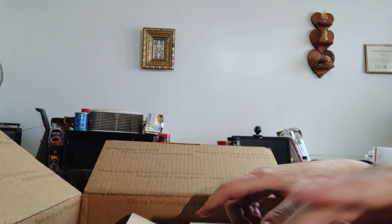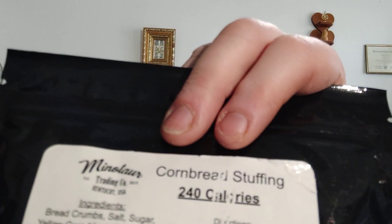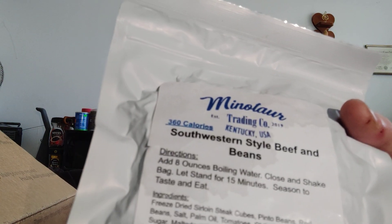Sweet and spicy chicken — that would go great with that soup. Another cornbread stuffing. Southwestern style beef and beans; that's actually pretty good, I've had that one.